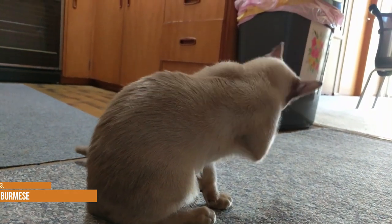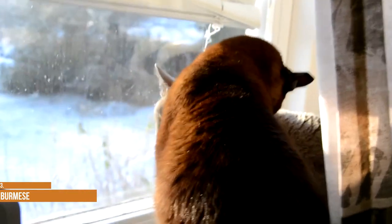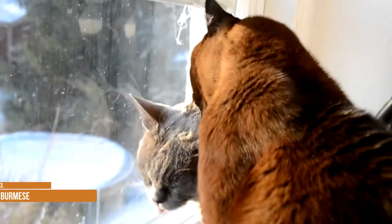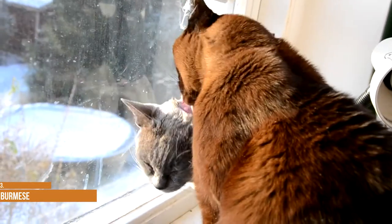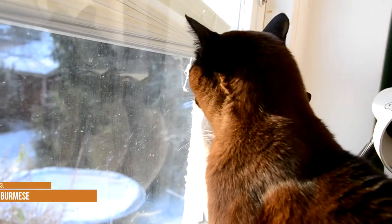The four Burmese colors were inherited from a Siamese cat, which was used during the creation of the Burmese breed. The Burmese coat requires very little grooming — it is very short and sleek, with a fine, glossy, satiny texture. The Burmese is extremely people-oriented and loving.